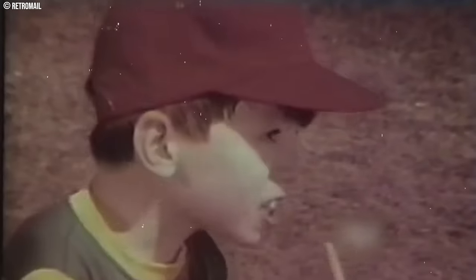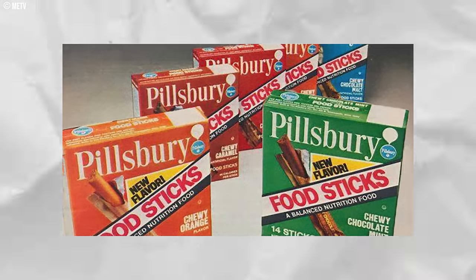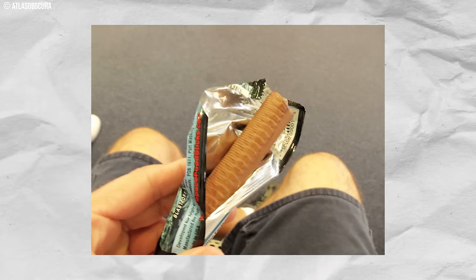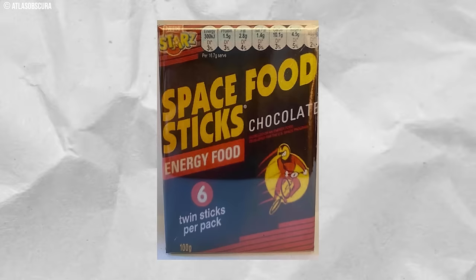Number 8: Space Food Sticks. While they promised a taste of the future in the 1970s, these astronaut-inspired snacks wouldn't win any awards today. The long, chewy bars wrapped in shiny foil seemed like something straight out of a sci-fi movie, but the reality was less Space Odyssey and more Cardboard Comet. They came in various flavors like chocolate, peanut butter, or caramel, but these were more vague suggestions than actual taste sensations. The focus was on convenience and portability rather than gourmet dining. While the chewy texture might have satisfied a quick sugar craving, it wasn't a delightful eating experience. Gratefully, the world of snack bars has exploded in recent years, offering a variety of delicious, healthy options that far surpass the novelty of Space Food Sticks.